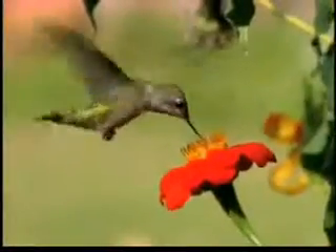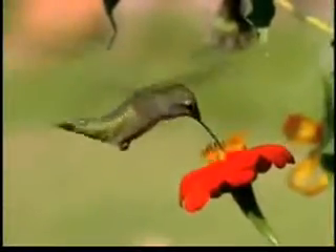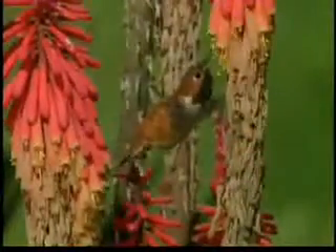Hi, I'm Birdman Mel, and as this week's Backyard Bird Tip, we're going to talk about how to attract more hummingbirds to your yard. Unless you are fortunate enough to live in the warm southwest or the western parts of the U.S., most of us only enjoy hummingbirds from mid-spring to late fall.